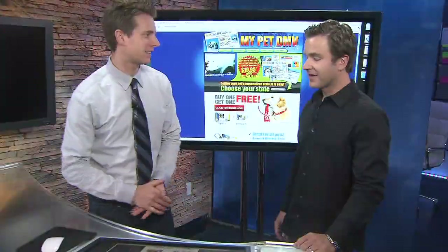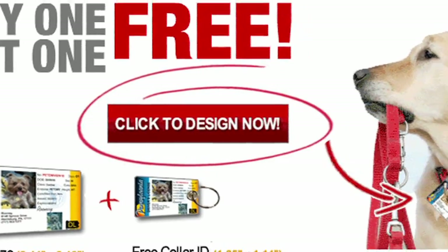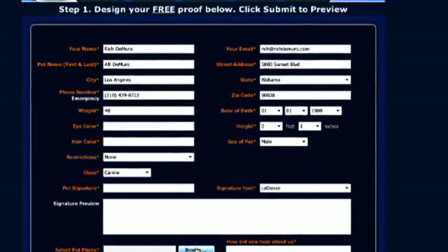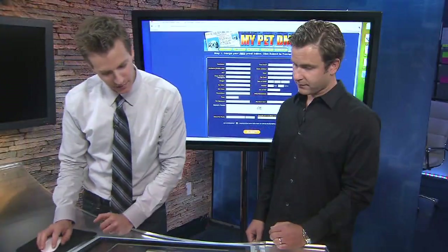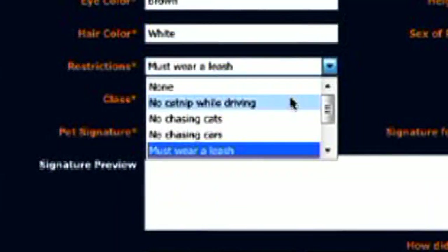Walk me through how we make this. Going to MyPetDMV.com, go ahead and click the big red button that says 'Click to Design Now.' A form will load that will allow you to populate the information based on your pet. So I put her name, Ally, I put her address, I put her weight, her eye color — now I love this part where it says restrictions.